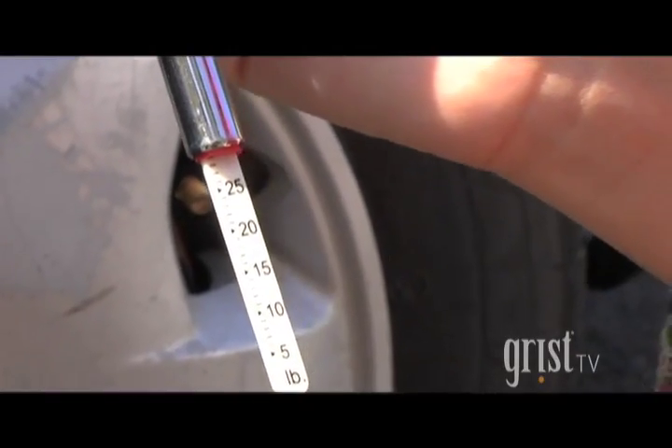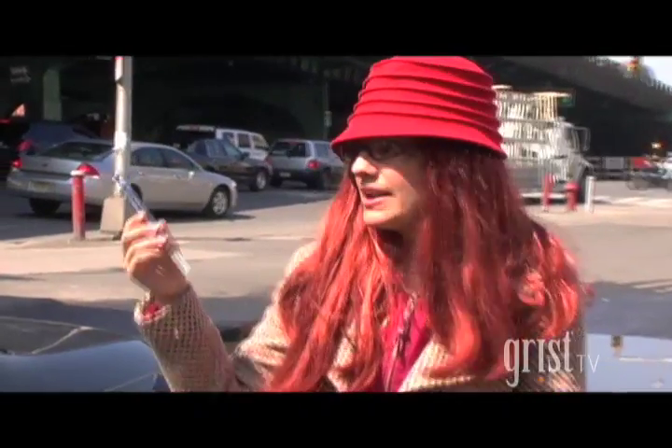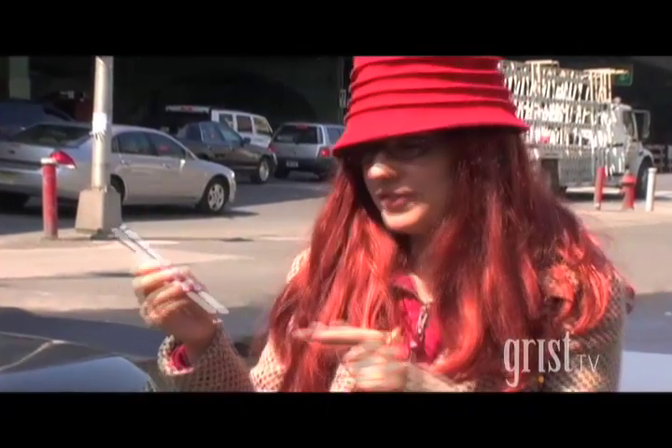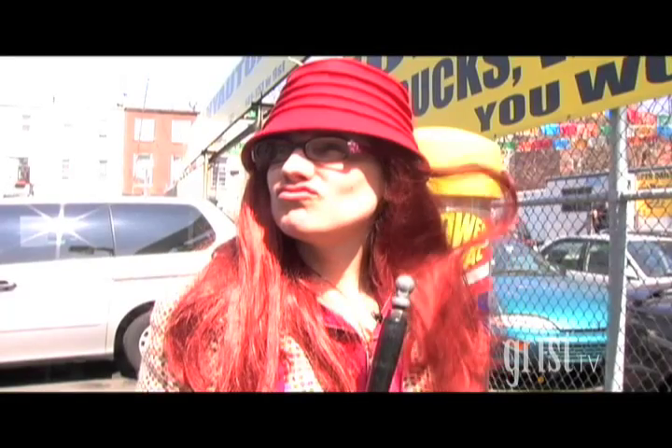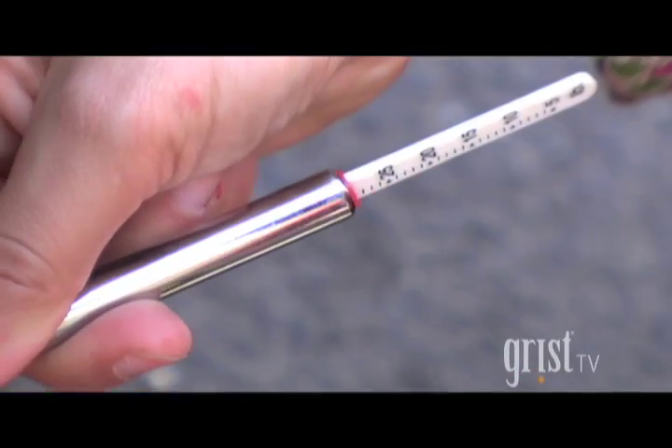Look at that! This car's pressure is almost right. It's at 28 psi, but it could be a little more efficient at 30. So we're going to add a tiny bit more air. 30 psi!